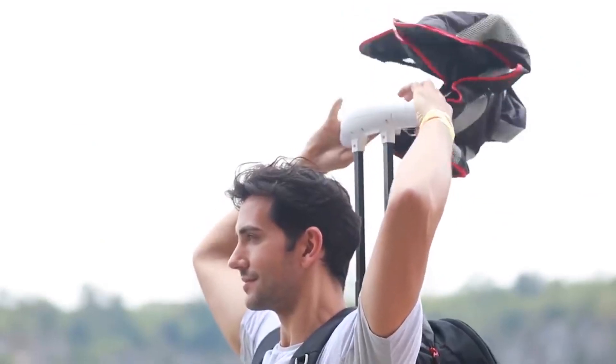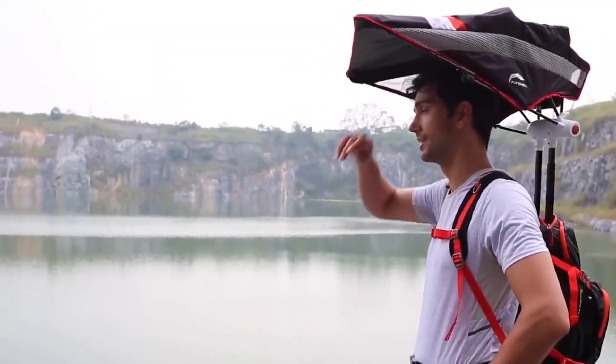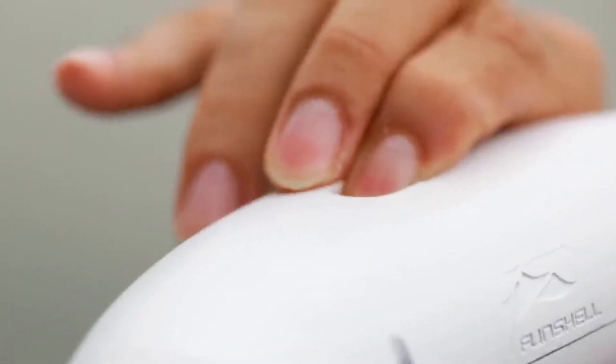With all these gadgets in place, it still fulfills its original duty of storing things in a large capacity. Will you get this one for your next hike?